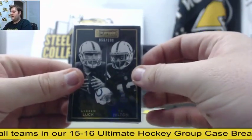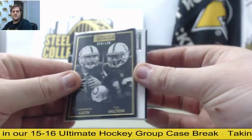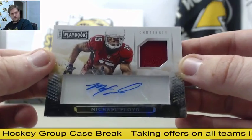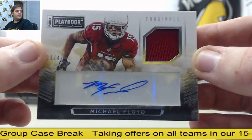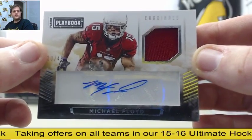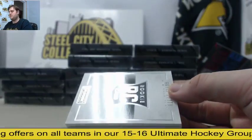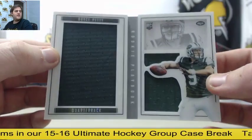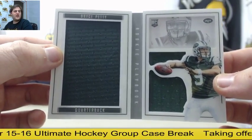Out of $49, jersey swatch auto — Michael Floyd, $20.49, for the Cardinals. Out of $199 for the Jets, Bryce Petty dual jersey booklet for the Jets.